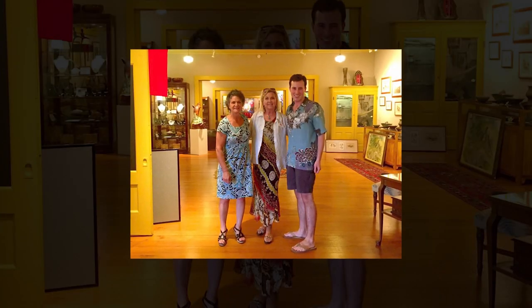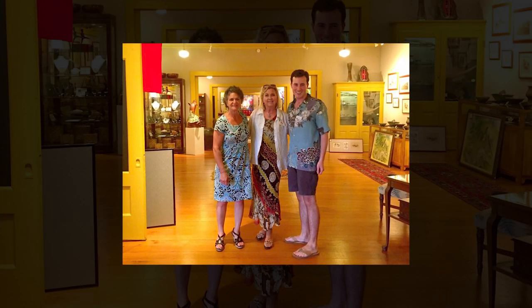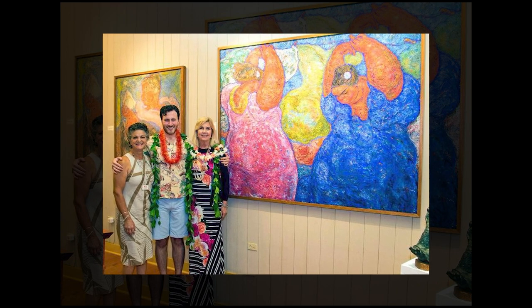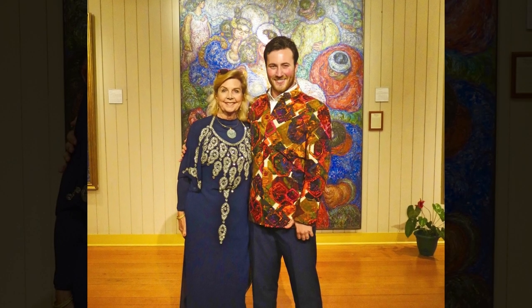Discovering Madge Tennant was for me a wonderful accident. I knew nothing about Hawaiian art at all. I went to university to study art history but I was interested in Italian Baroque. That's where my interest mostly stayed until Molly became the director here in 2014, and I came to visit her one day. I think she was in a meeting with a client, so I finally took the time to explore and see what this place was actually doing, and that is when I found myself in the Madge Tennant Gallery.